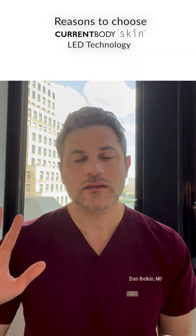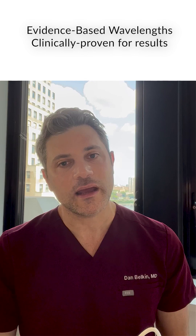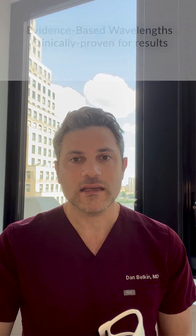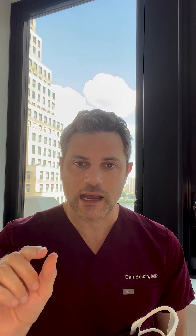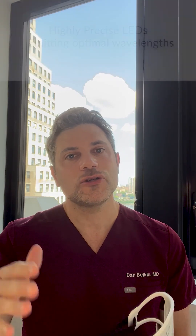CurrentBody has two things that I think are really important when it comes to at-home LED devices. The first is that they use wavelengths of light that are evidence-based, and where the LED emits a very precise band of light in that wavelength. Studies that they have done show that their LED lights are extremely precise compared to other LED devices that are on the market. And this is important because the studies that we have are only done with these certain wavelengths of light.